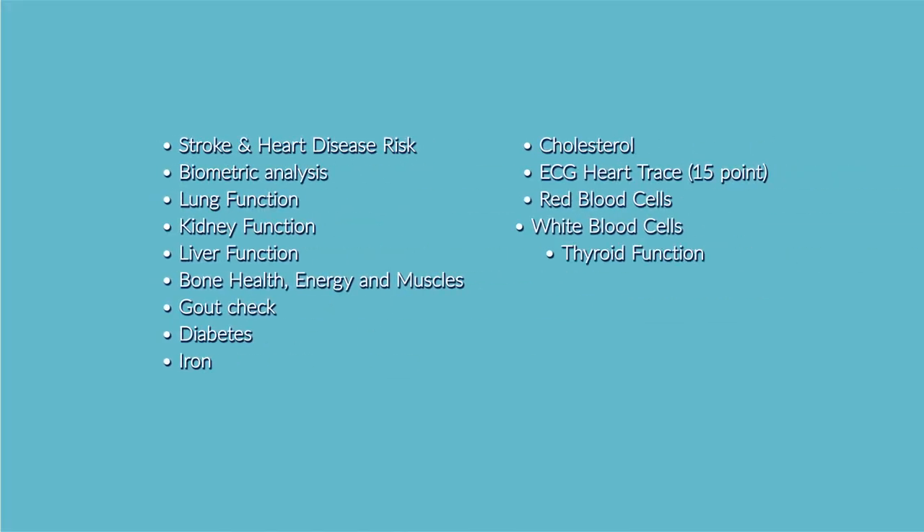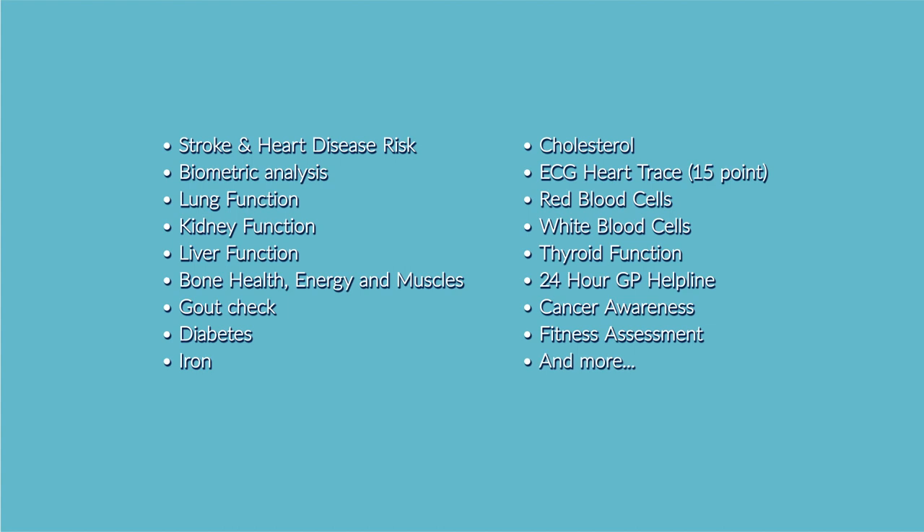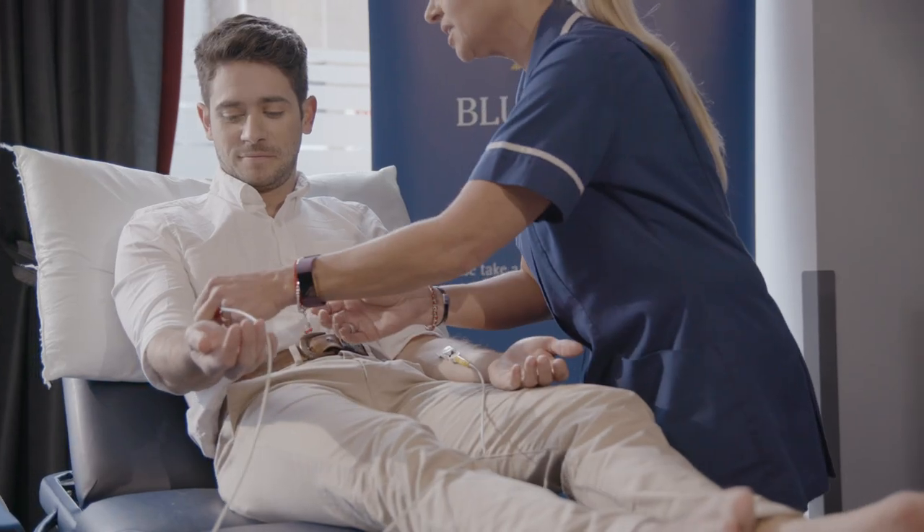The exact tests carried out depend on the screening package chosen. During your appointment, your health screening specialist will talk you through each test as it's carried out. A variety of tests are available,